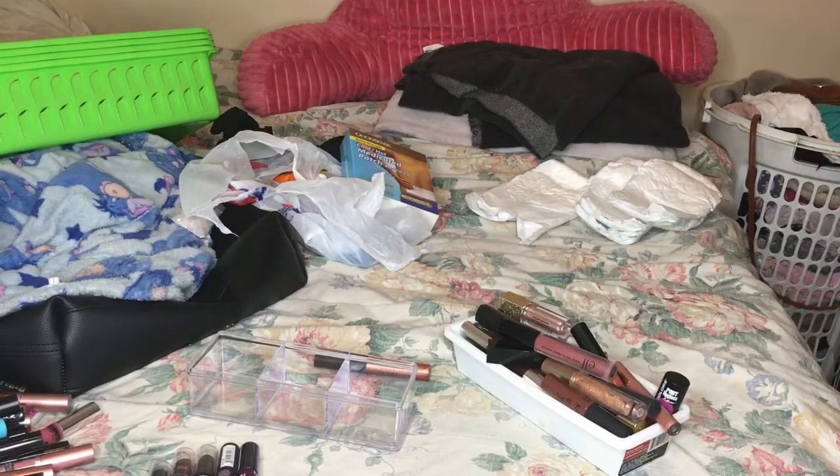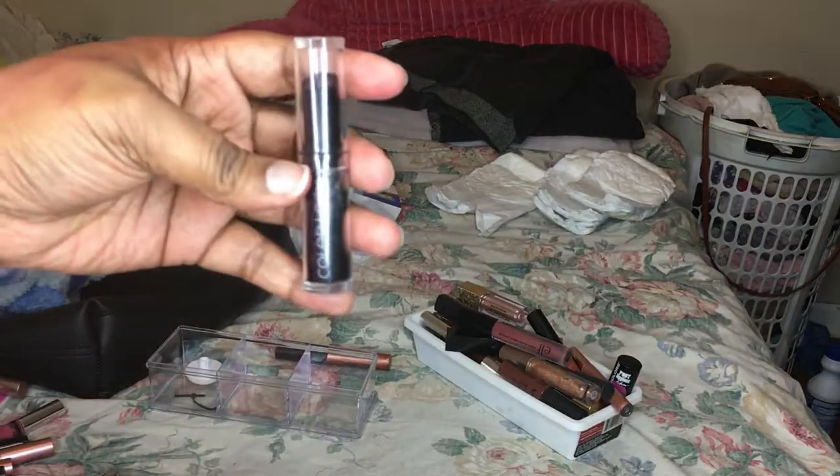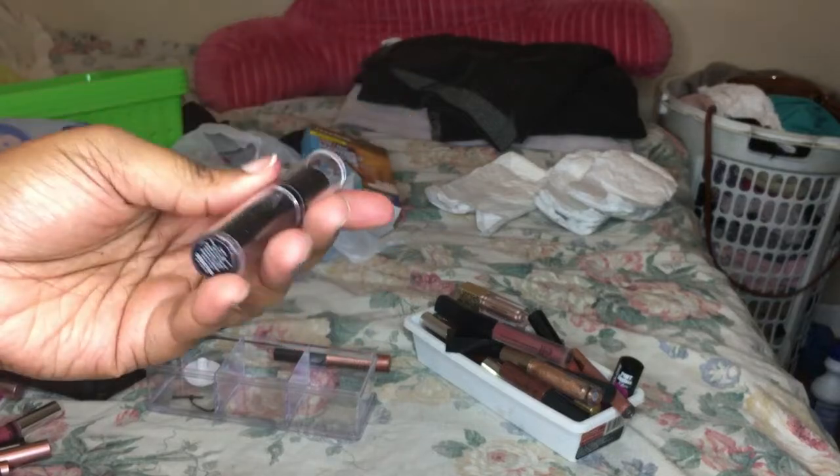So I'm back - this is part two of the declutter. If you're just tuning in, yeah this is part two because part one was kind of long. They'll probably upload on different days but I'll present them on the same day. Anyway, with my internet flowing, next I have another color lock lipstick from BH Cosmetic.